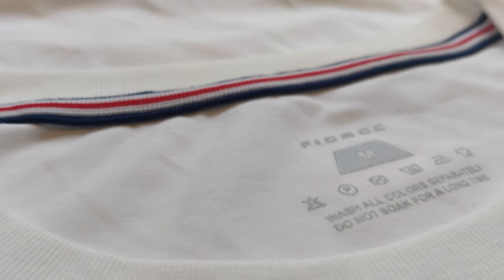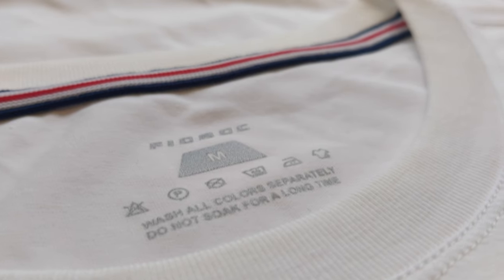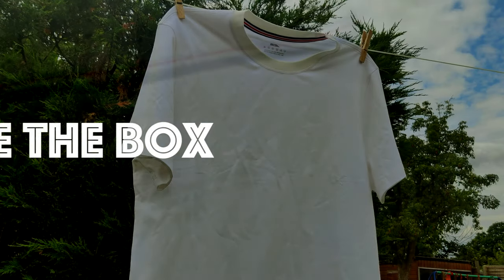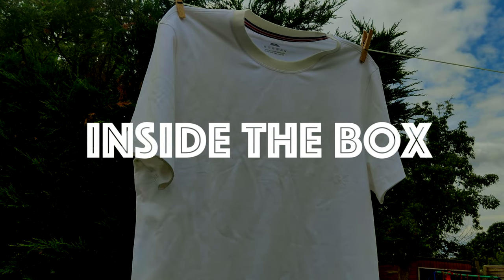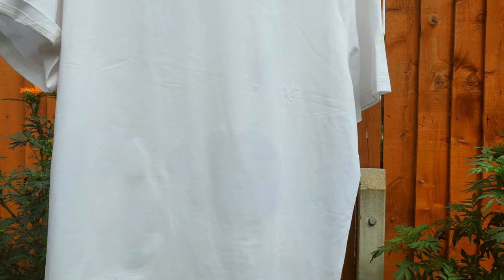Through the ages, technology has determined what we wear — just think about ancient armor and the evolution of shoes. Let's take a closer look at the packaging. It seems really nice and it reminds me of other premium clothing brands.